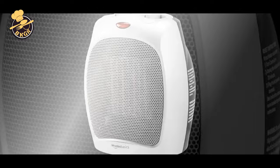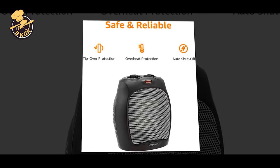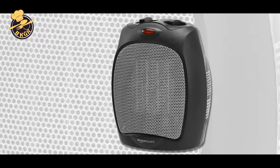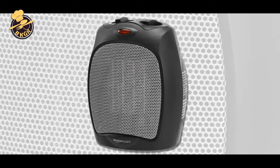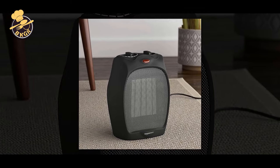This heater is backed by an Amazon Basics limited one-year warranty. Stay comfortably toasty and warm wherever you are — home office, dorm room, den, garage — you name it. This ceramic space heater is built for all-around use, with a thermostat that allows you to set the temperature as you need.